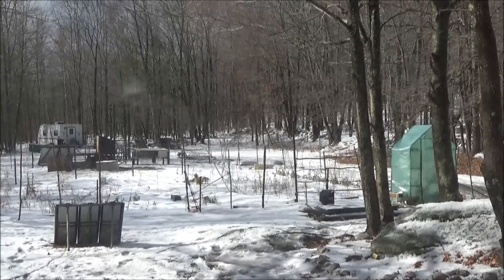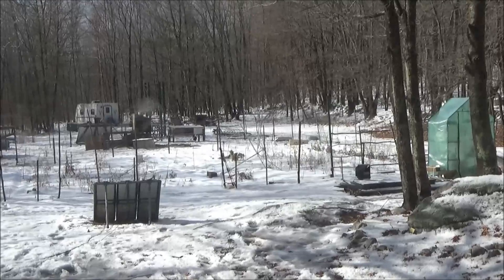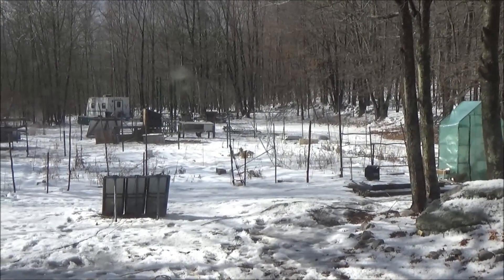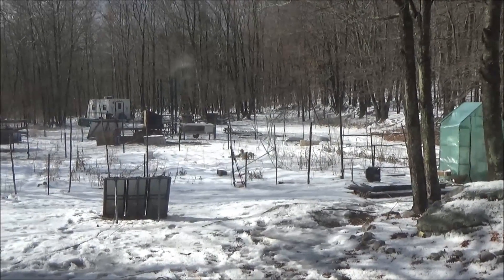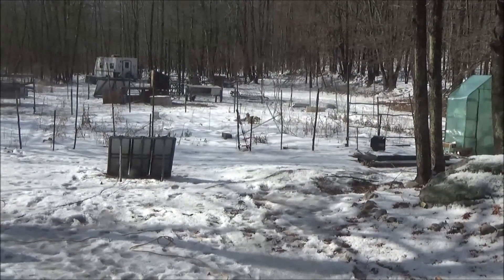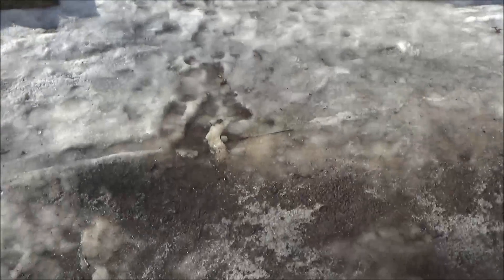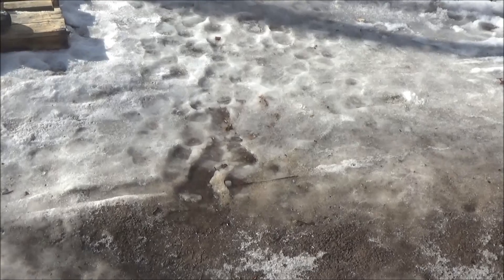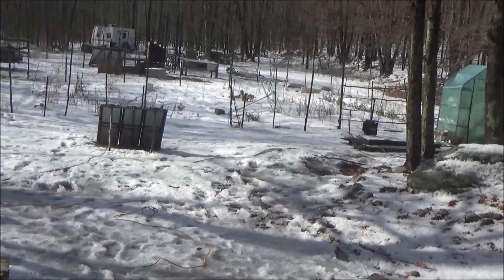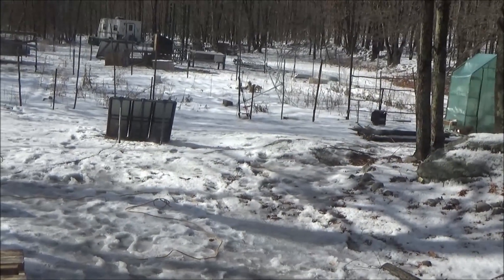We had a severe ice storm yesterday — nearly 700 car accidents, many with multiple cars, up to ten and twenty vehicles at a time in the surrounding tri-state area — New York and the surrounding two states. There was a coating of ice on everything due to freezing rain. The chickens were hilarious, falling and slipping and sliding on the ground sideways, but when I grabbed the camera they just stood around watching me, like they were embarrassed.